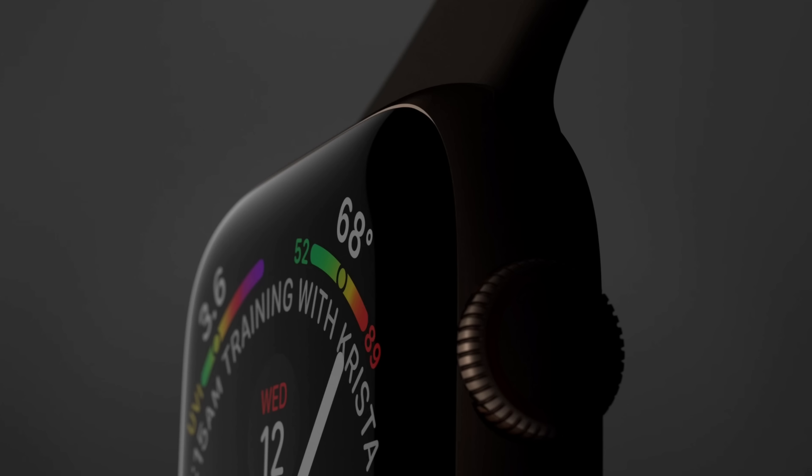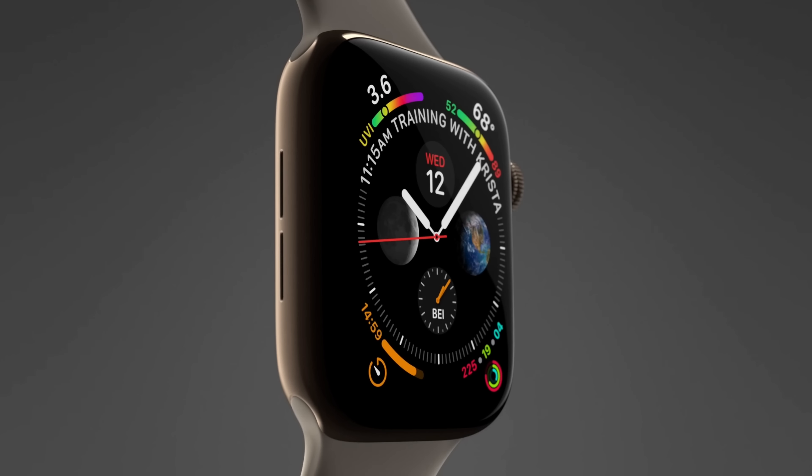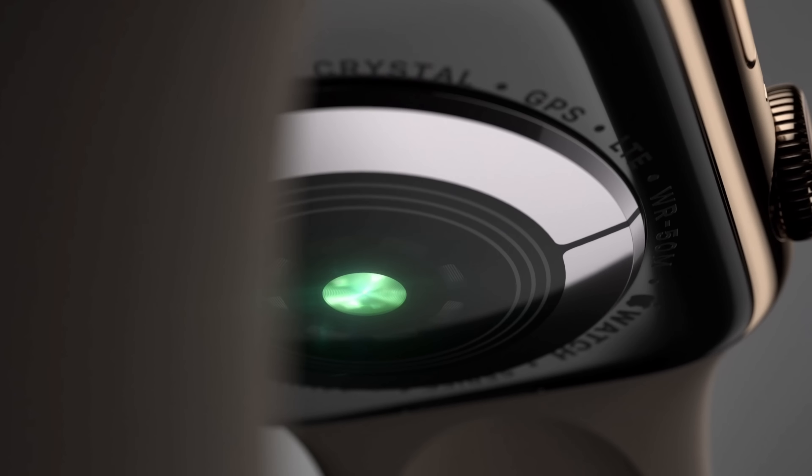The 38mm screen was bumped up to 40mm, and the 42mm was bumped up to 45mm, meaning we have 30 and 35% larger screens. As far as the rest of the design, it's not a huge departure from what you know an Apple Watch looks like. It's a little bit more curved, and the materials have changed on the back — now completely made out of black ceramic and sapphire crystal.